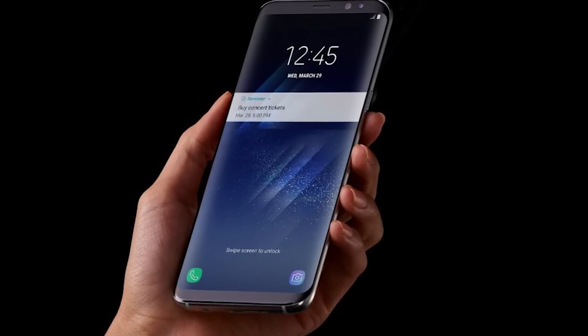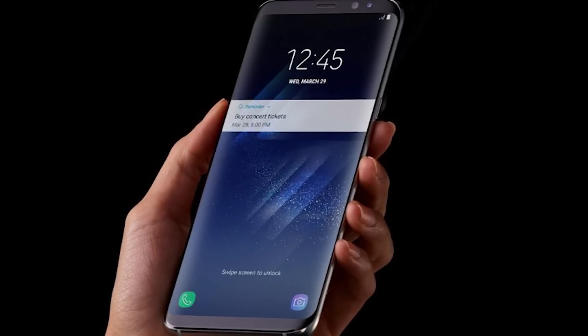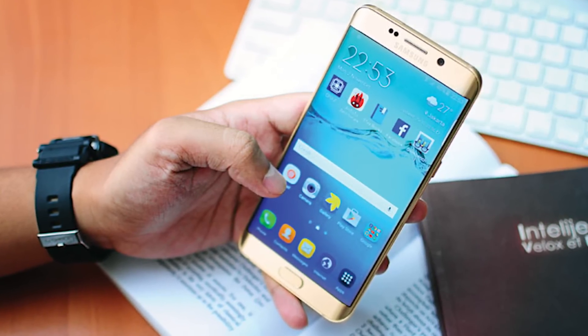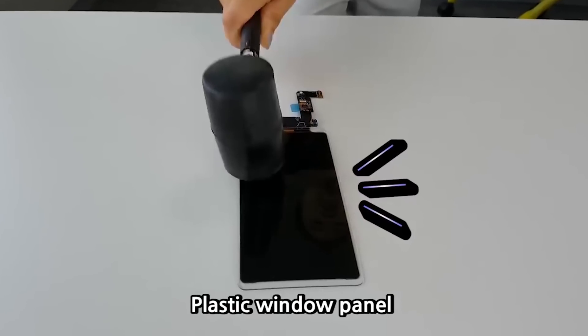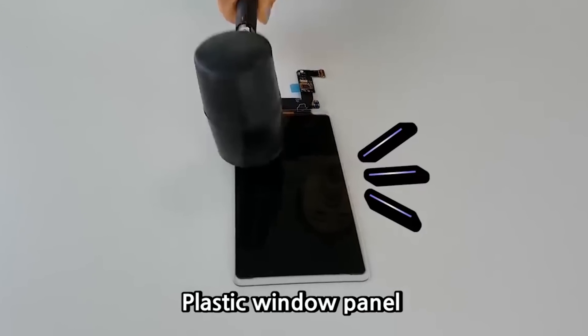So how unbreakable are we talking here? According to tests by Underwriters Laboratories, the screen has been dropped from a height of 1.2 meters, or 4 feet, 26 times in a row. It was also exposed to extremely high and extremely low temperatures. The screen experienced no damage whatsoever, and the device functioned normally. The unbreakable screen has been verified, and there's even a video on the Samsung Display YouTube channel that shows someone hitting the screen with a hammer.